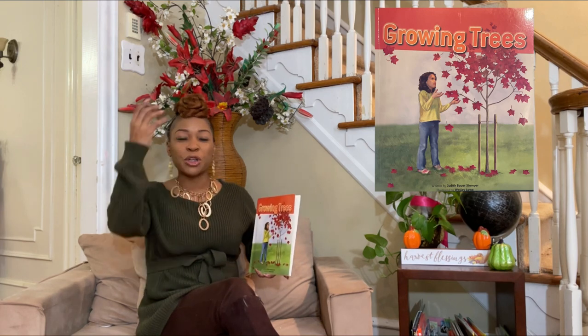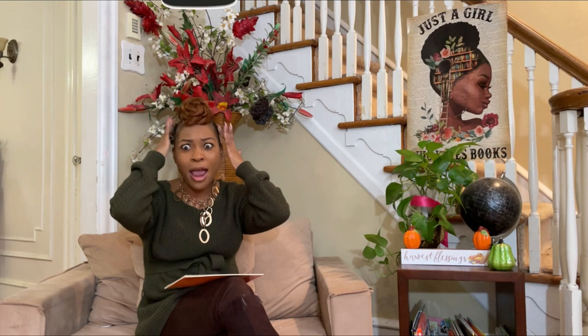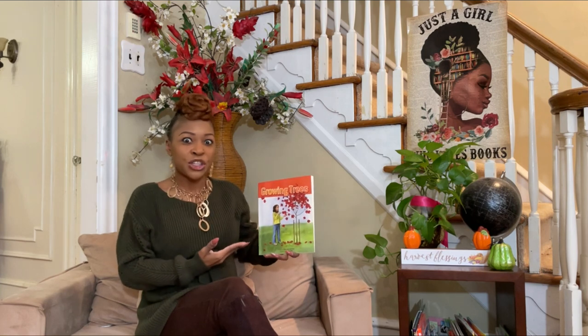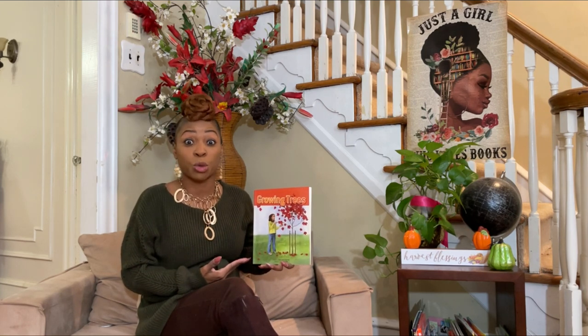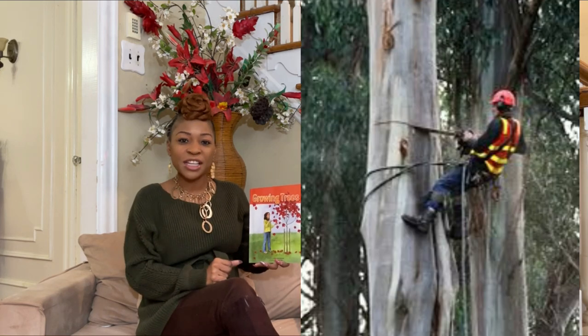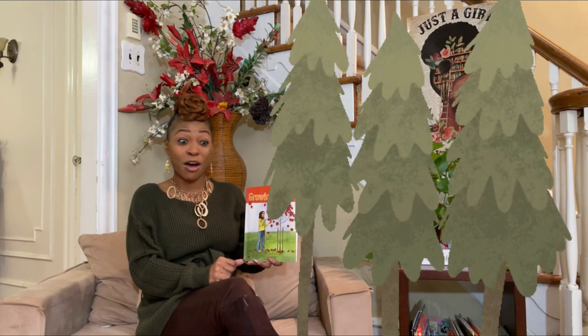Today, I want you to put your special thinking cap on. I want you to tie it and make sure it's secure. Tap it — is it on there? Well, I have some great facts about trees. Did you know that there's an actual job for people who take care of trees? When we get done reading, you're going to be able to name those people and tell some exciting facts about the life cycle of trees.